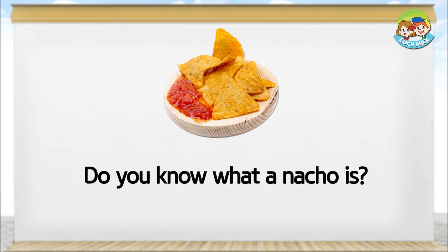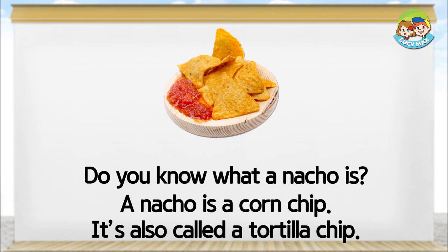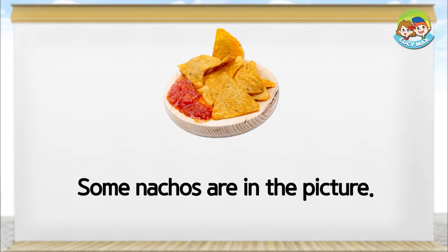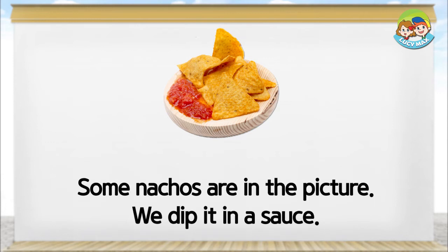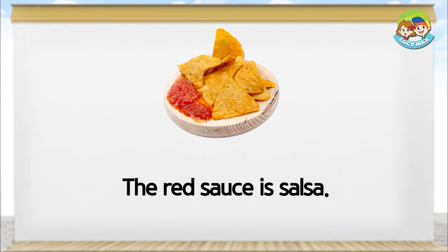Do you know what a nacho is? A nacho is a corn chip. It's also called a tortilla chip. Some nachos are in the picture. We dip it in a sauce. The red sauce is salsa.